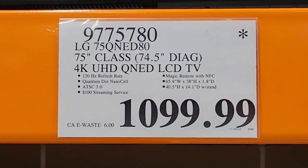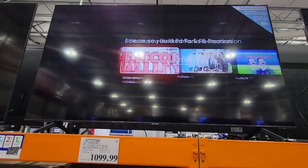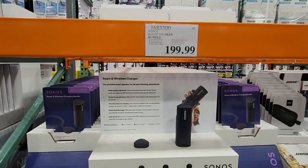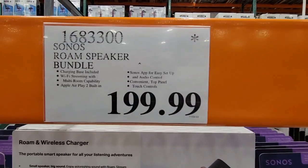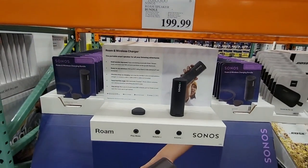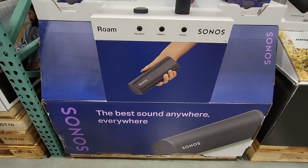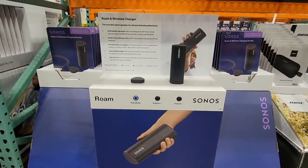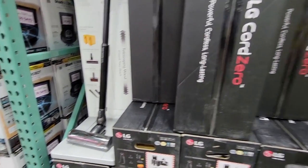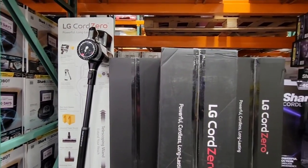The LG 75-inch class TV is a 4K UHD at $1,099.99. Now, what the asterisks mean — not all items that are discontinued will go on clearance, so some of these, once they're gone, they are gone. This Sonos Rome speaker bundle is $199.99. You take the card up to the register, pay for it, and they hand you your item at a merchandise window. To check if your favorite item is being discontinued, look for that asterisk in the upper right-hand corner.